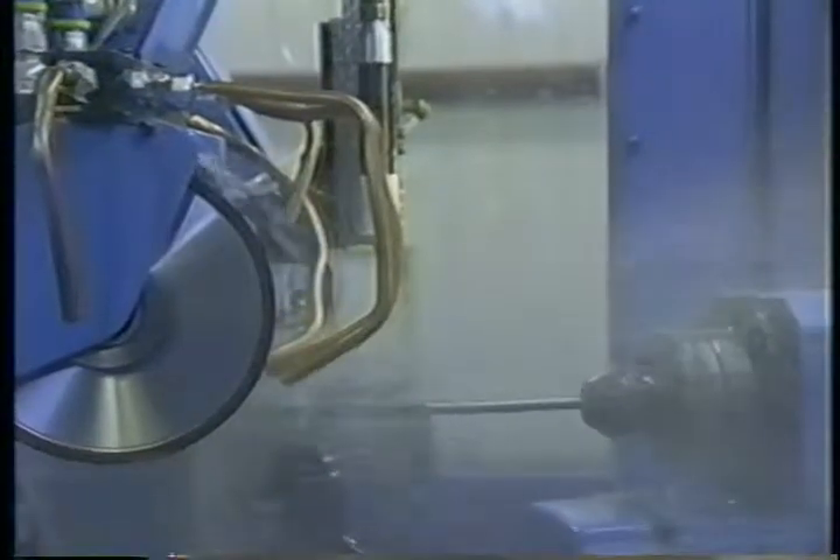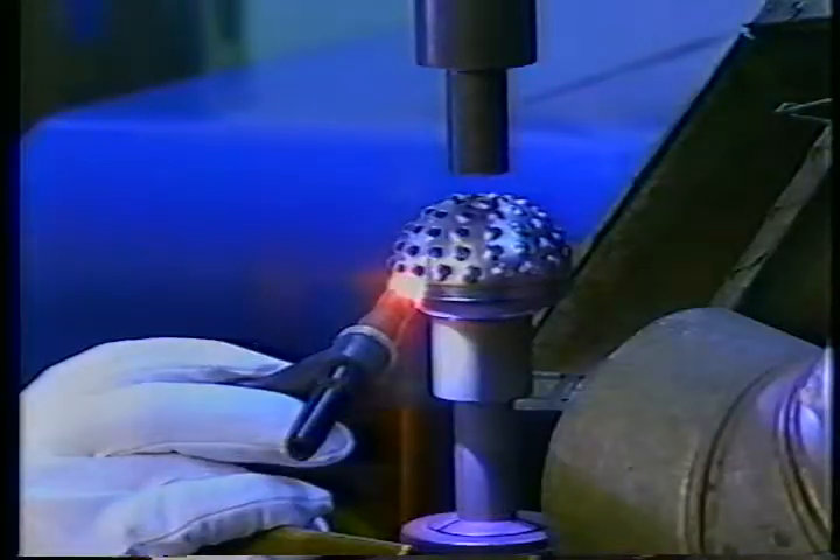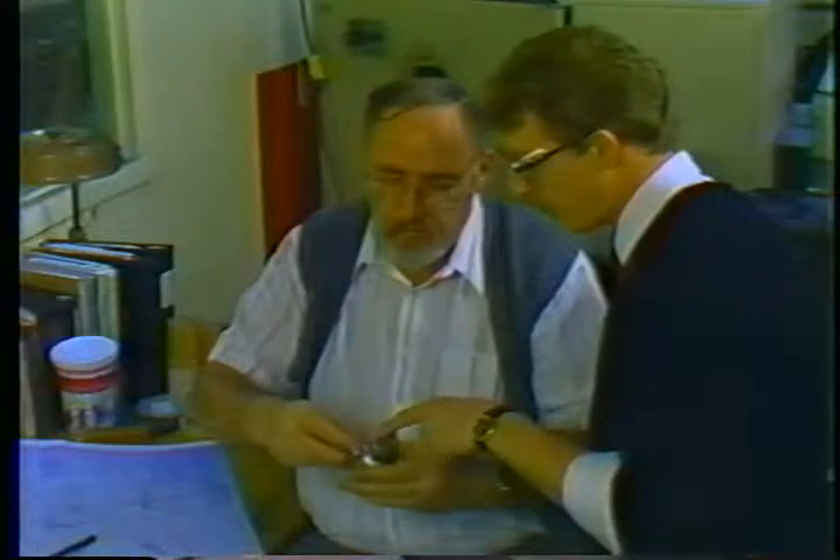Othi. We have the technology. We have the expertise. And above all, we have the commitment.